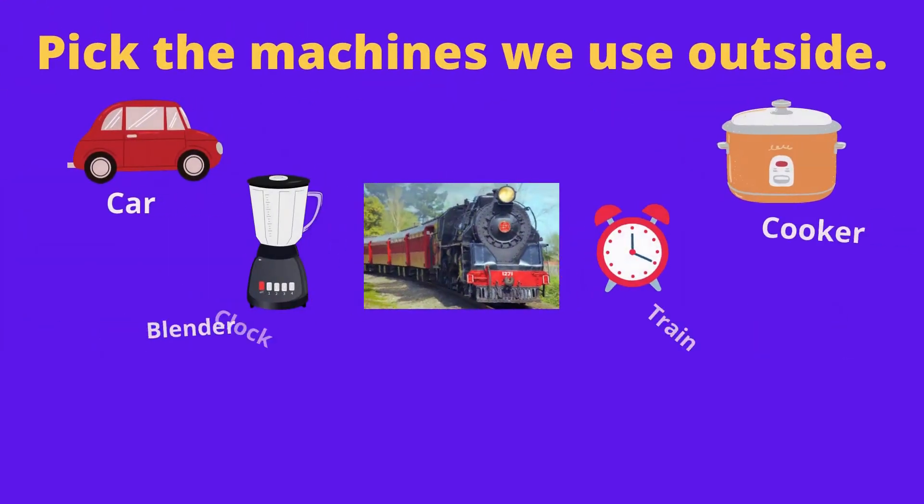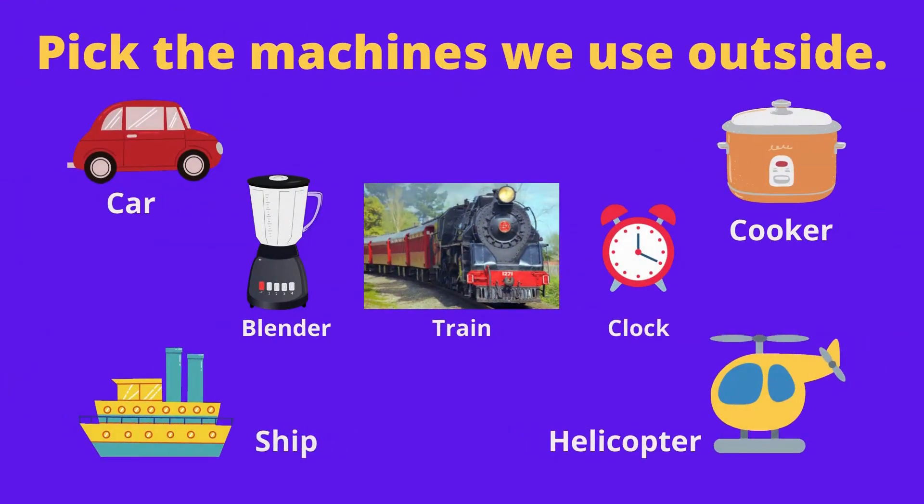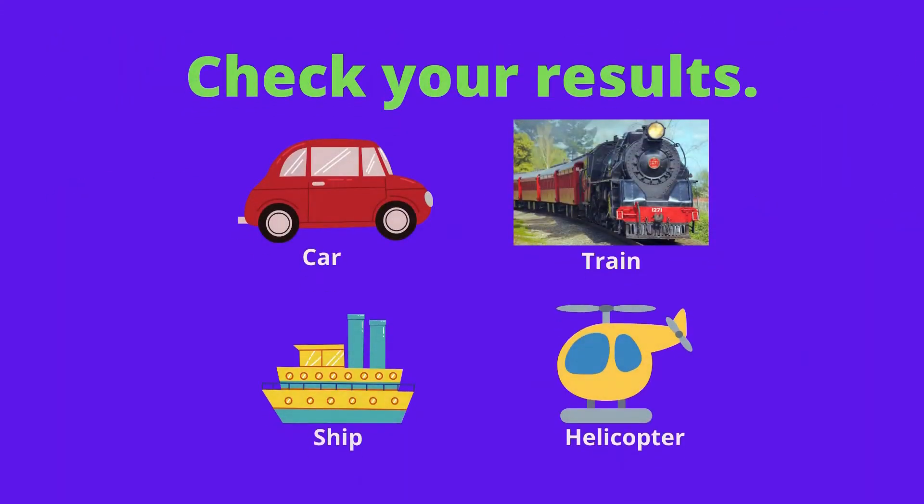Some machines are used inside the house, but some are used outside the house. Now, look at this picture. Can you find out the machines that we use outside? Okay, let's check your answers. I am sure you got all correct.